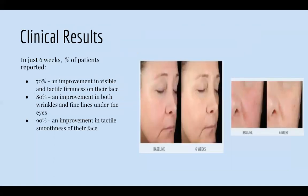Just in six weeks, you can see the difference. Her redness calmed down, fine lines don't look as deep, she has more even pigmentation, a glowy complexion, and you can tell from her smile lines they're not so deep and her jowls aren't as droopy anymore because it helps produce collagen. Results show 70% improvement in visible and tactile firmness on the face, 80% improvement in wrinkles and fine lines under the eyes, and 90% improvement in tactile smoothness on the face.